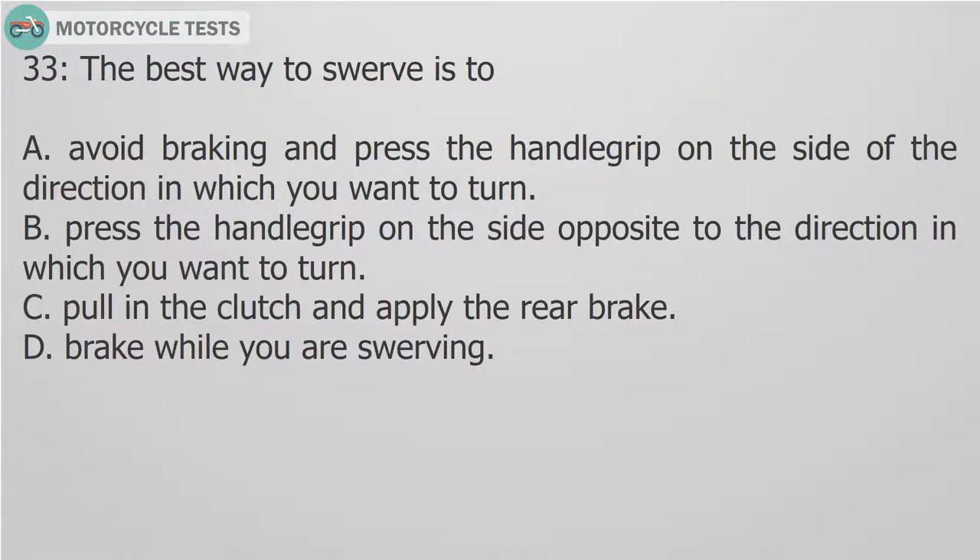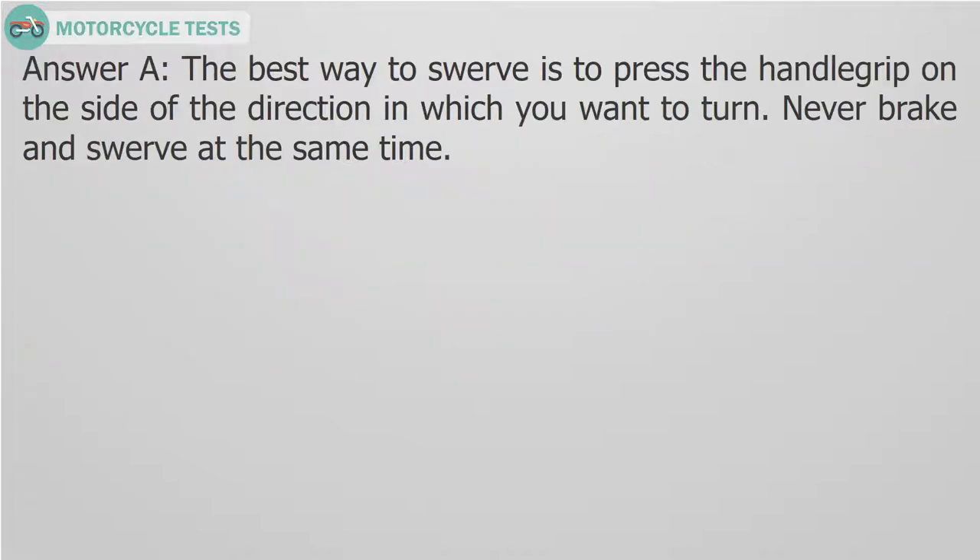Question 33: The best way to swerve is to: A. Avoid braking and press the handle grip on the side of the direction in which you want to turn. B. Press the handle grip on the side opposite to the direction in which you want to turn. C. Pull in the clutch and apply the rear brake. D. Brake while you are swerving. Answer A. The best way to swerve is to press the handle grip on the side of the direction in which you want to turn. Never brake and swerve at the same time.